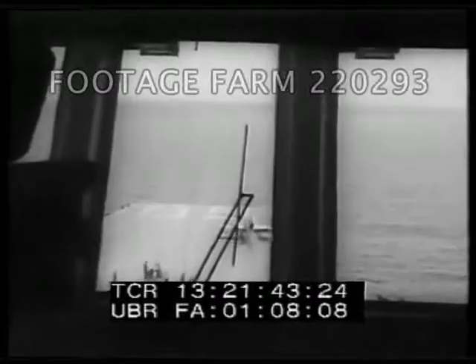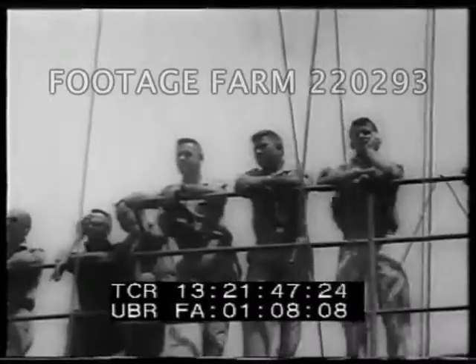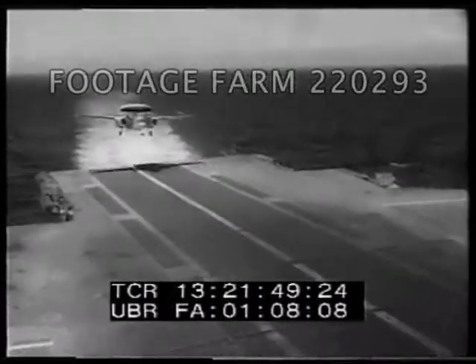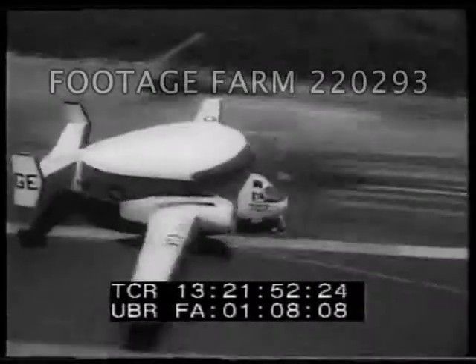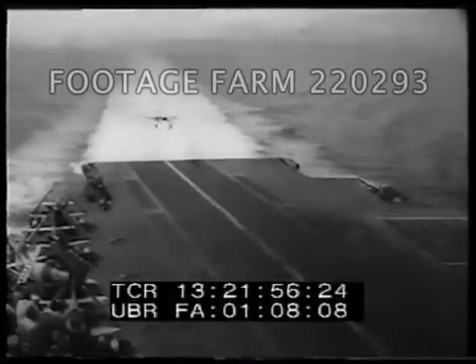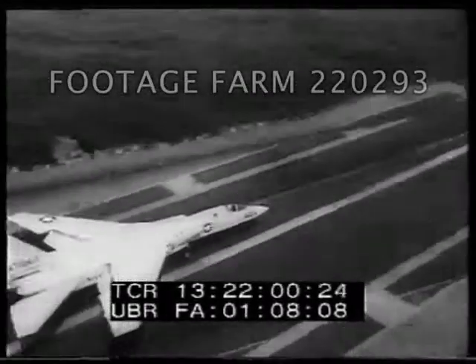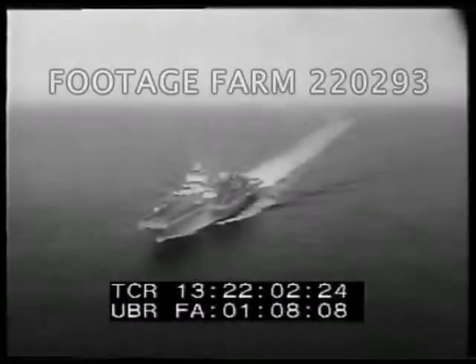Unless costs can be reduced, the Enterprise is likely to be the last nuclear carrier. She costs a whopping $444 million. Sailors say the 85,000 tons of the Big E handle like a speedboat. She's an awesome ship.